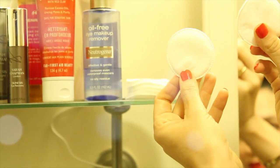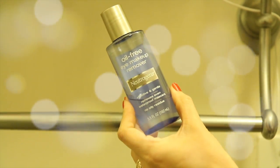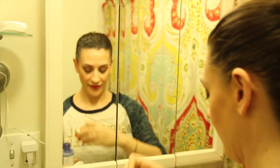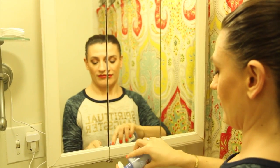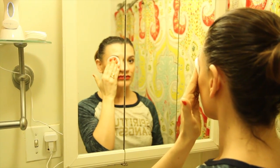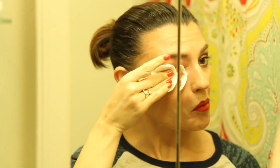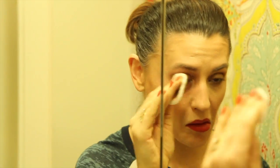Step one: grab two little cotton rounds. We're going to take off our eye makeup. I use the Neutrogena Oil-Free Makeup Remover — it's very gentle around the eye. It's one of those that separates; you just shake it together. Soak the cotton round pretty well since I use waterproof and long-wearing eye makeup, so it really needs a good amount to break down all the makeup. Set it on the eye and leave it there maybe 10–15 seconds, then slowly wipe. Try not to do a windshield wiper motion — you don't want to rip out your eyelashes.